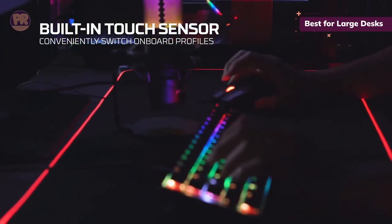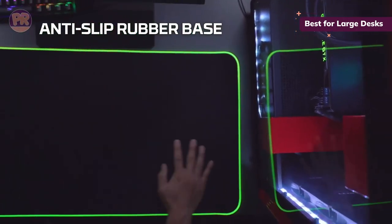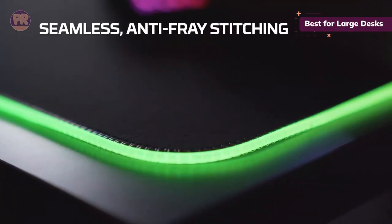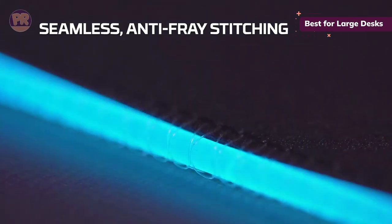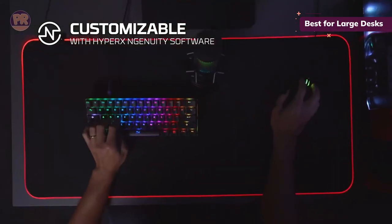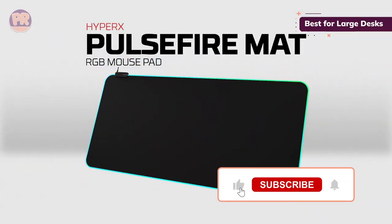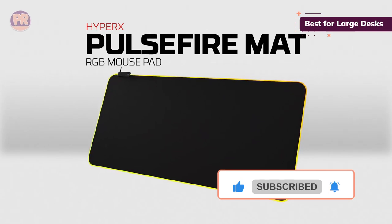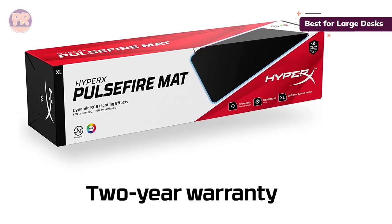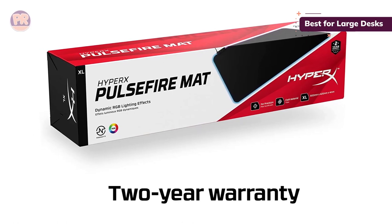To put that in perspective, there's enough space for a mouse and full-size keyboard, and you still have room to spare — I highly recommend measuring your desk to ensure it fits. The size of a mousepad isn't worth much if it falls apart in a month. Thankfully, the HyperX Pulsefire Mat is relatively thick with anti-fray stitching lining the edges. The densely woven cloth surface is particularly durable while creating a playing field that strikes a premium balance between control and speed.